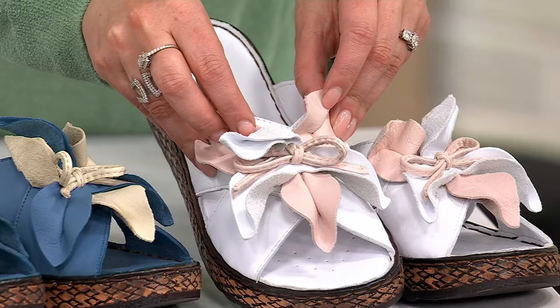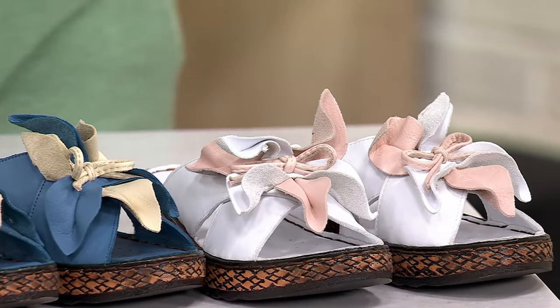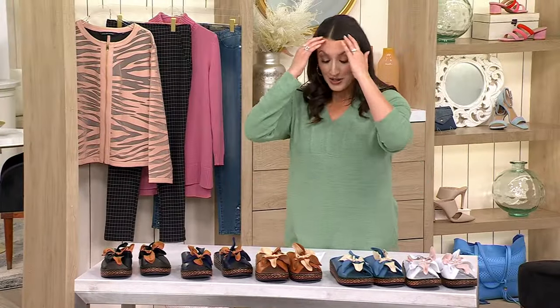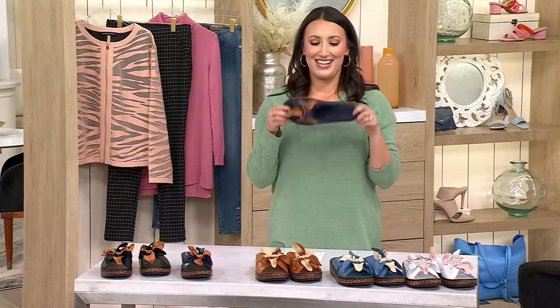The QVC price is $109.95, three easy payments of $36.65, and shipping and handling is free. It is my pick of the show because they are lightweight, they are comfortable, and I think they're absolutely gorgeous. Nicole, what do you love most about these?